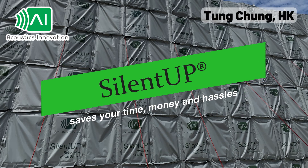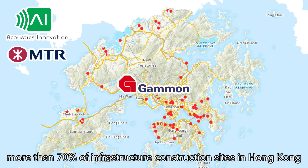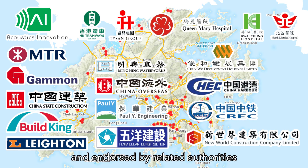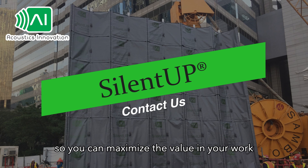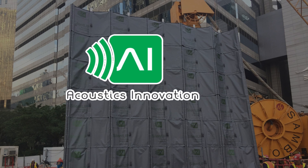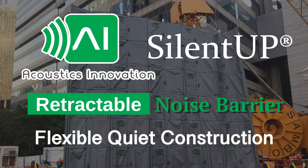SilentUp saves your time, money, and hassles. With an award-winning unique design, SilentUp has been used in more than 70% of infrastructure construction sites in Hong Kong, and endorsed by related authorities. Don't miss the opportunity to try SilentUp, so you can maximize the value in your work in a fast, affordable, and convenient way. Acoustics Innovation Limited — we provide SilentUp, Retractable Noise Barrier for Quiet Construction.